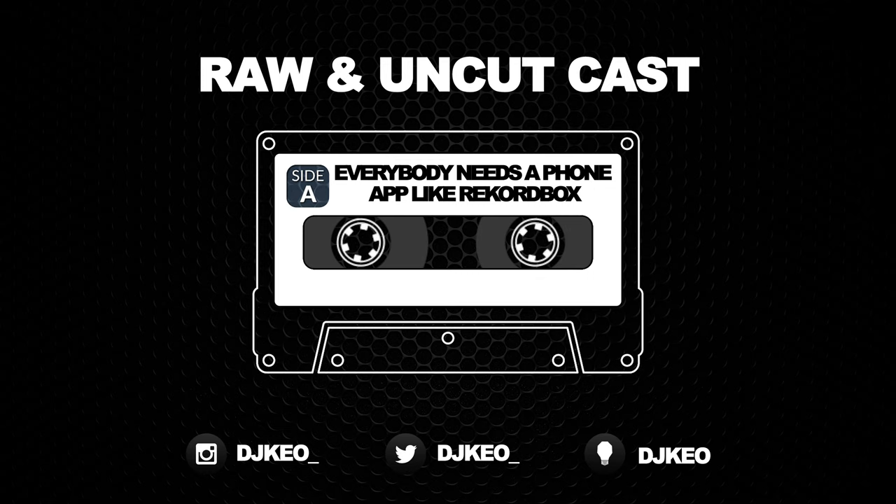This is the type of thing Engine Prime needs. I'll flat out say it — Engine Prime needs something like that. Engine Prime is a platform DJ software whose main purpose is just organizing things. That's it. That's all they can do.